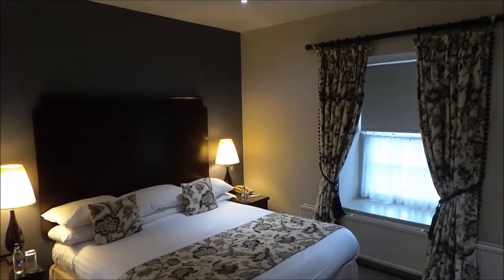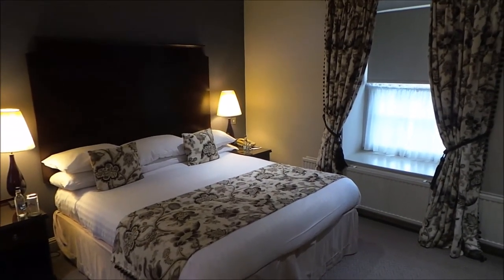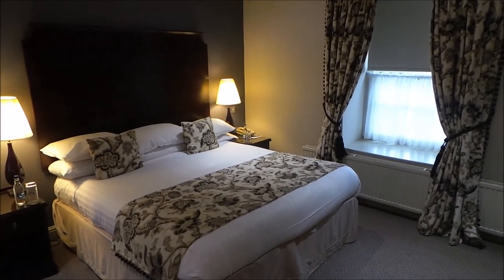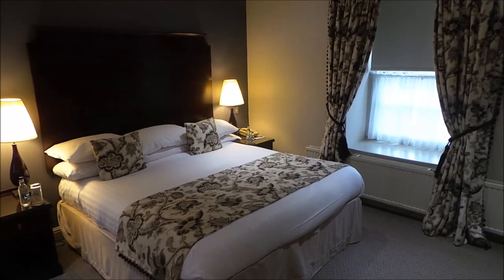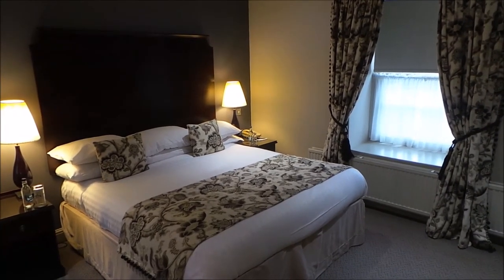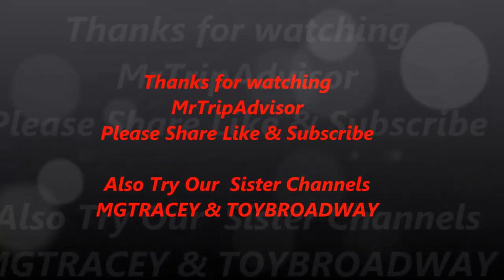There you go — I hope you found that useful. There's a junior suite at the Chilston Park, in between Maidstone and Ashford in Kent. It's about an hour from London, I guess. Have a look at our other videos — we've got lots of hotel reviews of places we've enjoyed around the world. Don't forget to thumbs up if you can; it's great to like, share and subscribe. And we'll see you next time. Cheerio.